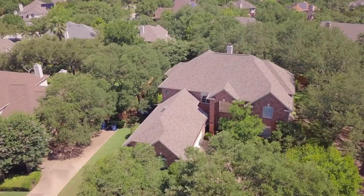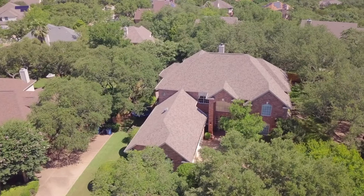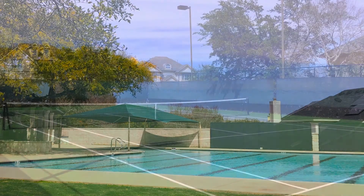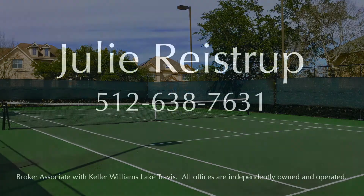10416 Peonia Court is served by the coveted Eanes Independent School District. Residents enjoy exclusive access to the community pool, tennis court, and much more.